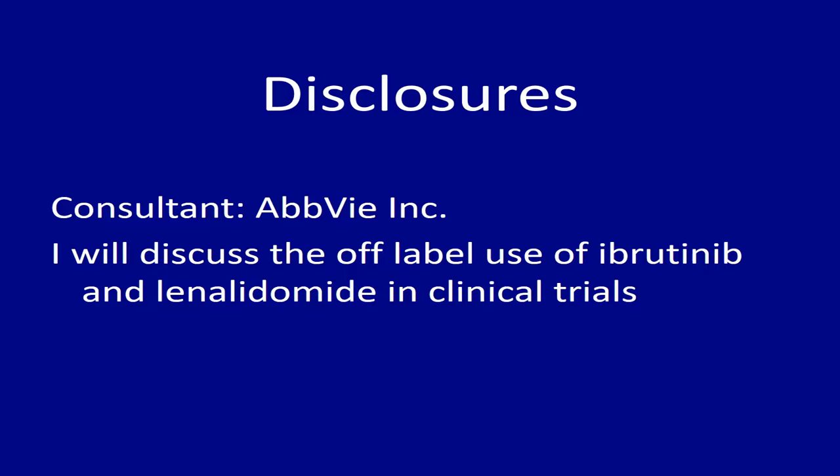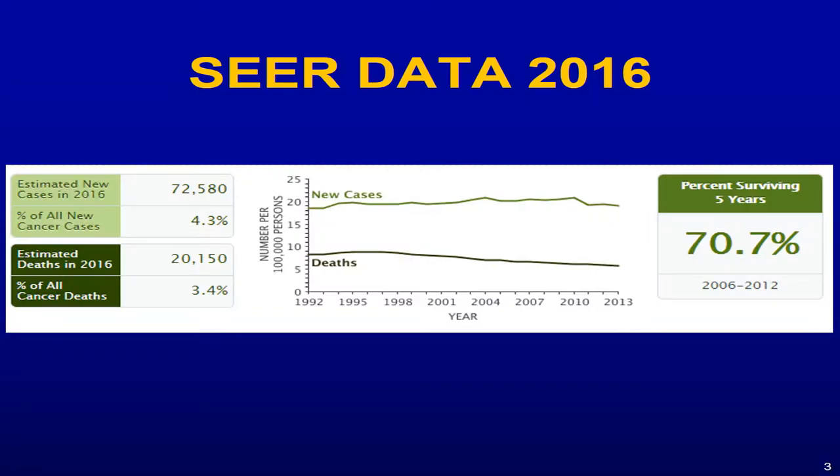These are my disclosures. I am with AbbVie — I was a member of one of their data safety monitoring committees for one of the drugs that got approved recently. That's the only reason I am there.